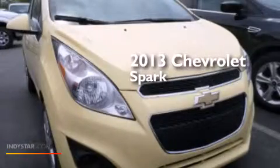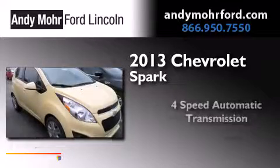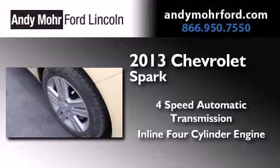This is a 2013 Chevrolet Spark. This compact has a 4-speed automatic transmission and an inline 4-cylinder engine.